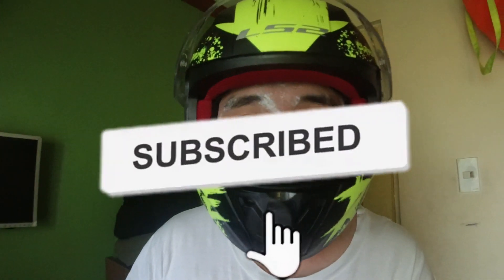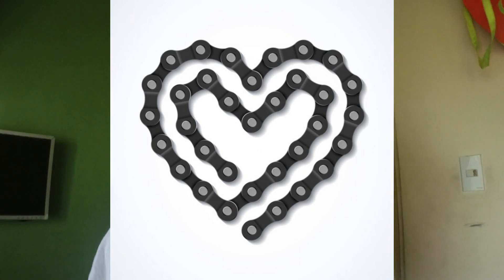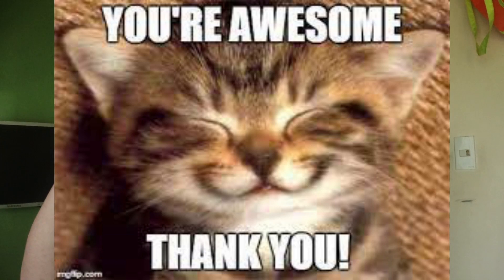If you liked today's video, make sure to press the like button and subscribe if you want to follow along on this journey of loving motorcycles. Make sure to press the notification bell. Adios.